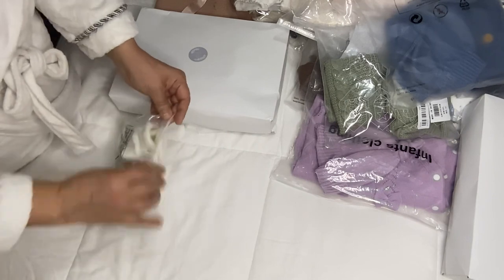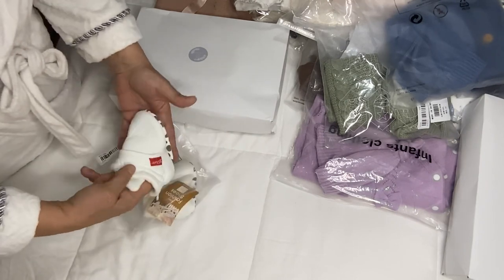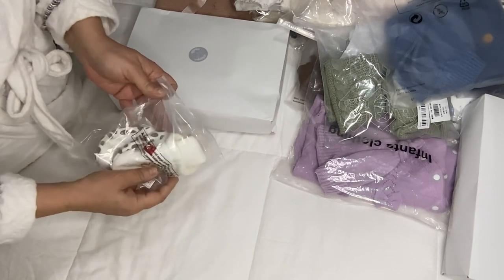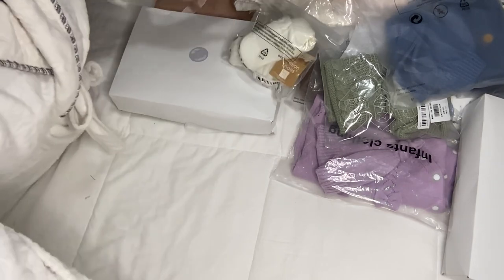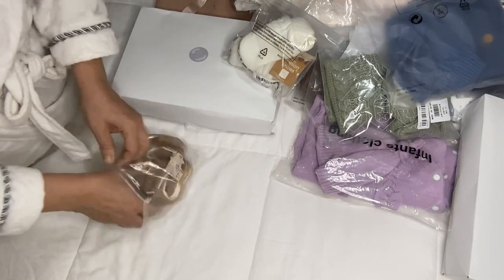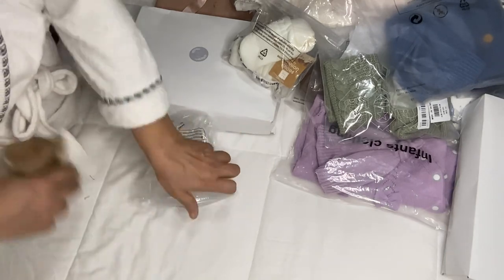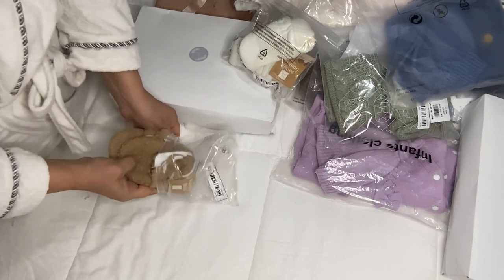I also purchased these booties for the babies — I got them in candle white and in brown, or coffee color.